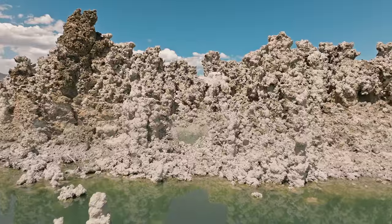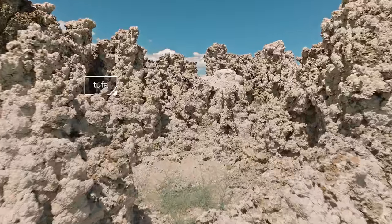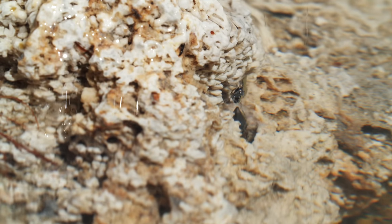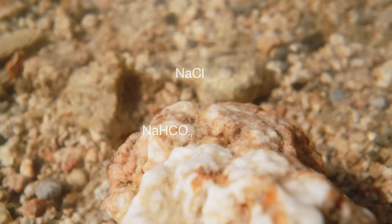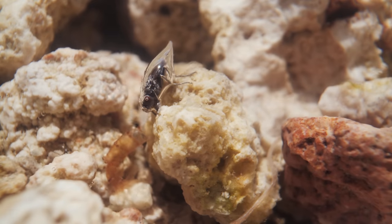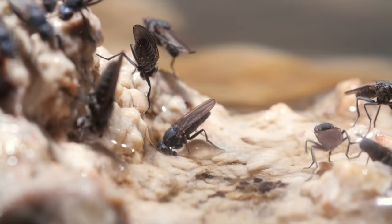It lives among these otherworldly towers of limestone deposits called tufas. Those same minerals make the water inhospitable for almost every other form of life — like if someone made a soup of table salt, baking soda and soda ash, an abrasive stain remover. But the alkali fly? It loves it.